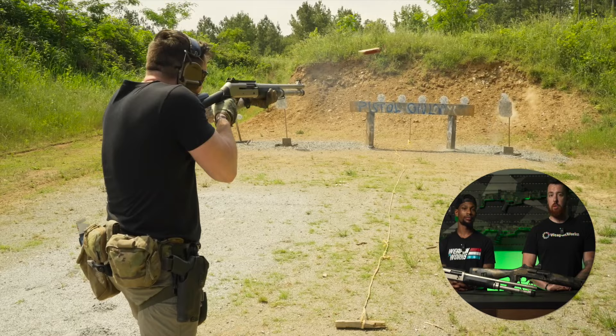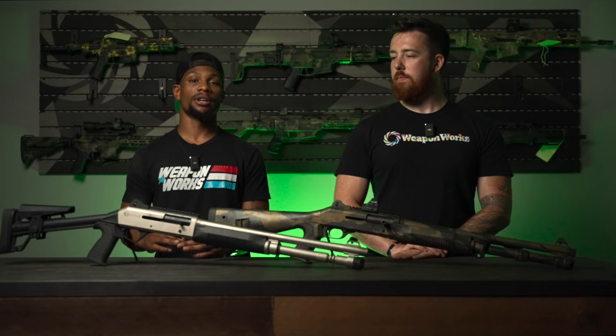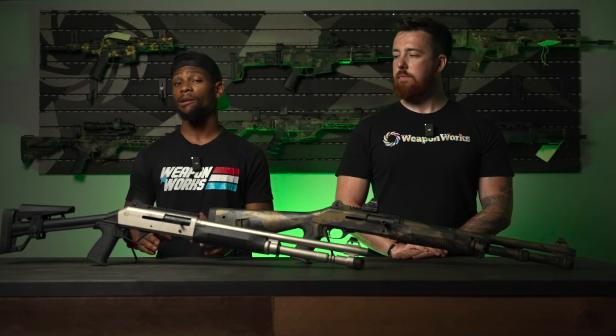Hey, what's going on everybody, this is Blue from Weaponworks LLC, and I'm Angel. We took out the Benelli M4 and its Turkish counterpart for a 500-round course of fire. We did 450 rounds of number seven birdshot and 50 rounds of double-ought buckshot through each gun. Most of it was at pretty close range — around seven to ten yards — but we worked out to about 20 yards, did some basic walking drills, and a lot of transitions and ready-ups.